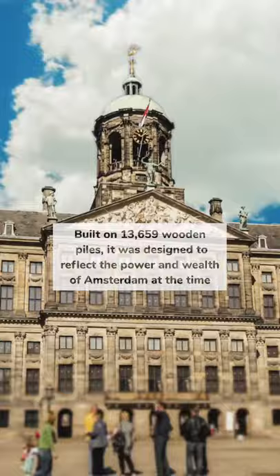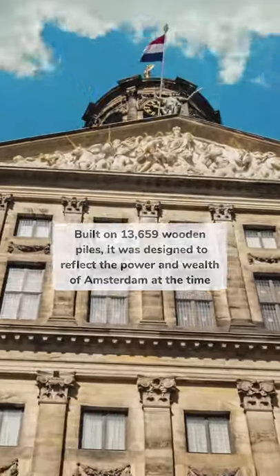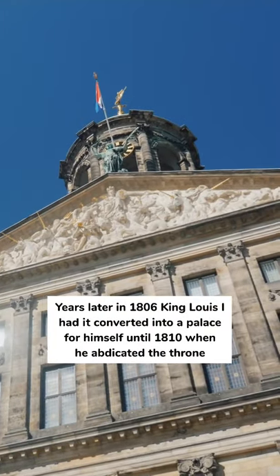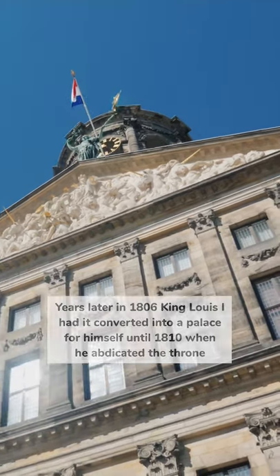Built on 13,659 wooden piles, it was designed to reflect the power and wealth of Amsterdam at the time. Years later, in 1806, King Louis I had it converted into a palace for himself, until 1810 when he abdicated the throne.